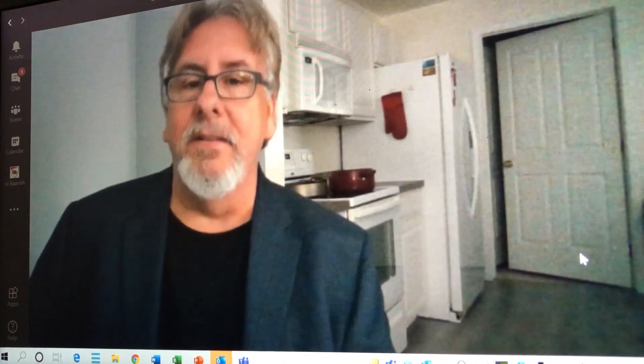Anybody gonna watch the 1972 Rose Bowl tonight on TV? I am. So anyway, that's my advice to you on effective Zoom video conferencing. I hope you're productive at home. Thank you.